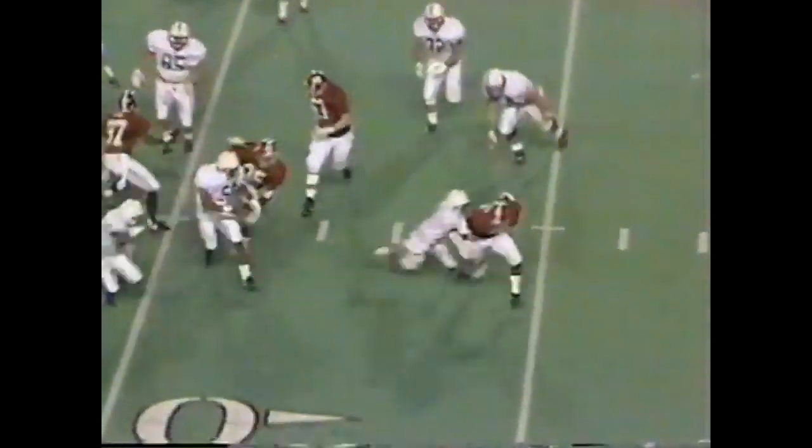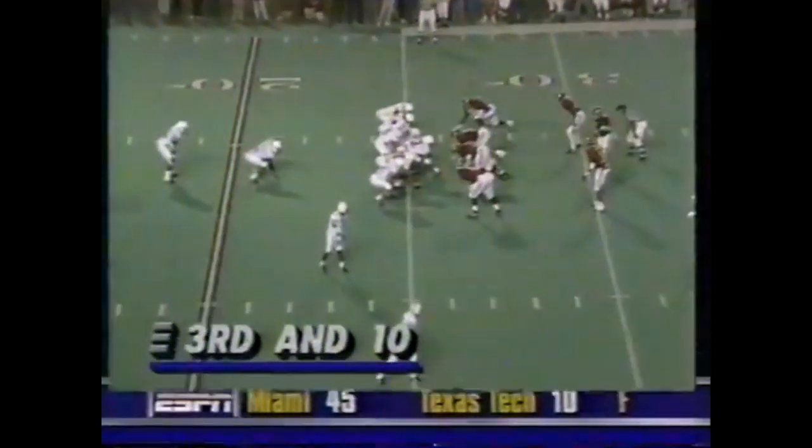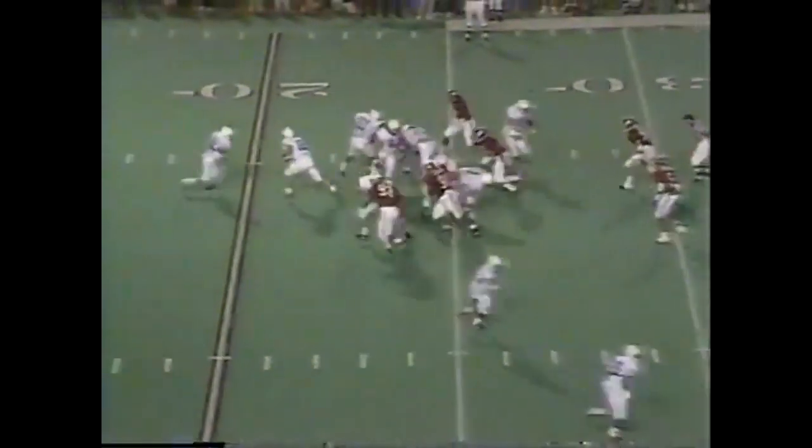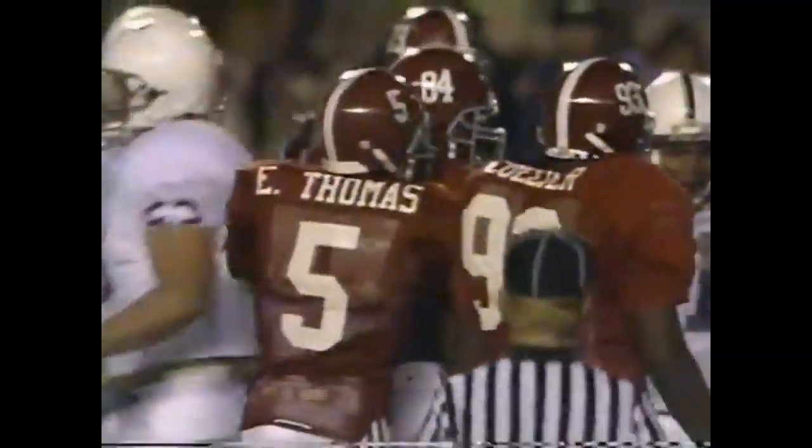Lassick trying to bounce it outside — he's down for a loss. Darren Perry with the tackle. 9:06 left in the fourth quarter, nine nothing Penn State. On the ground on third and ten — Steve Webb slammed down Leroy Thompson.